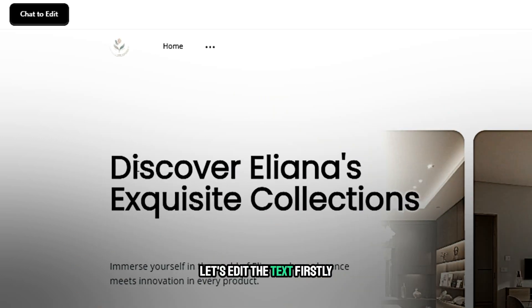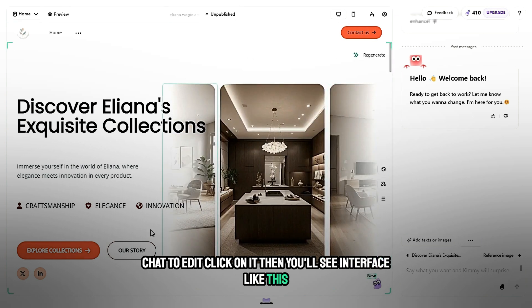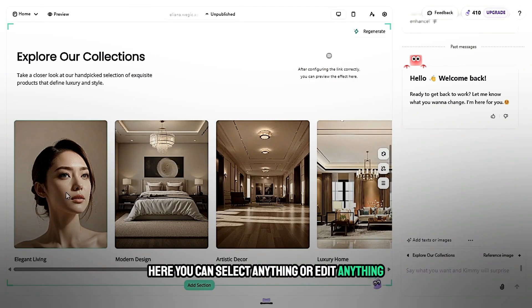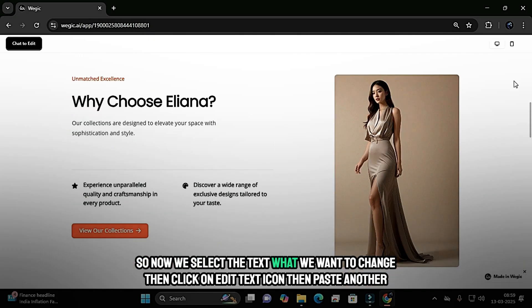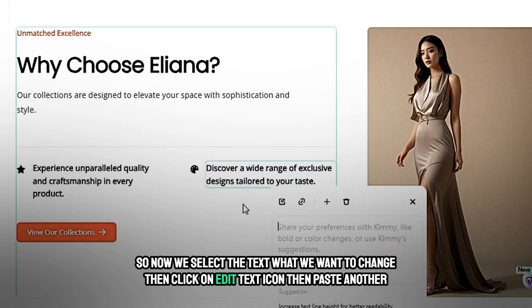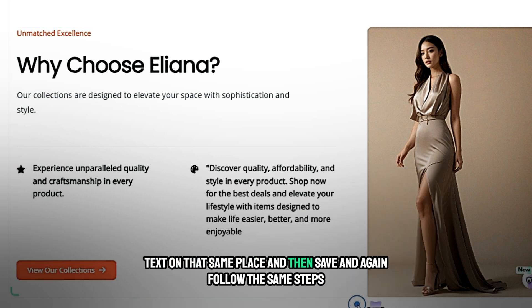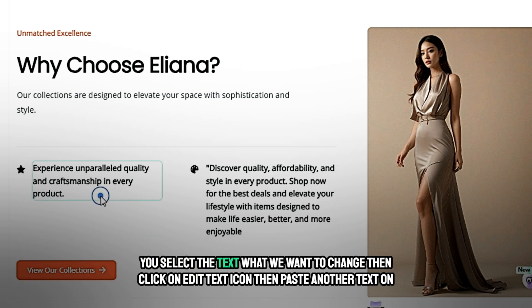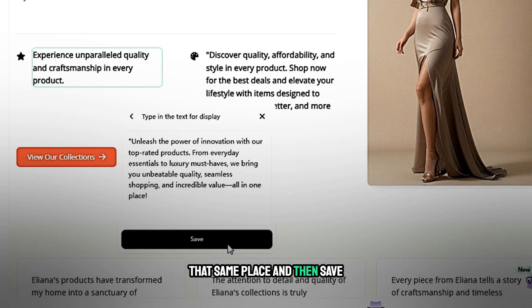Let's edit the text. Go to 'Chat to edit' and click on it. You'll see the interface where you can select and edit anything. Select the text you want to change, click the edit text icon, paste the new text in that place, and then save. Follow the same steps again: select the text, click the edit text icon, paste the new text, and save.